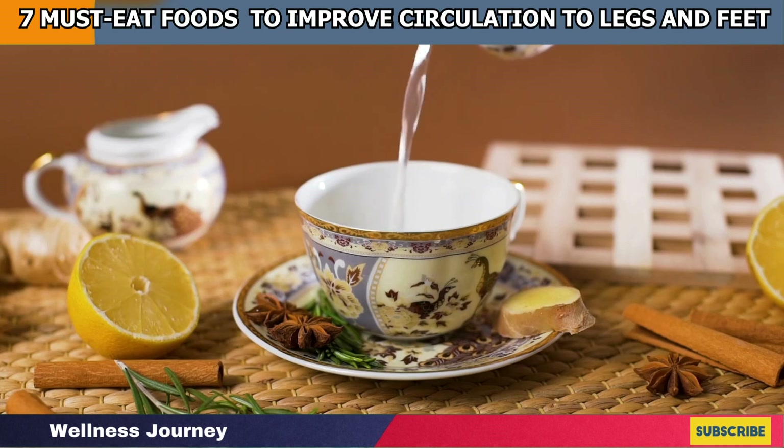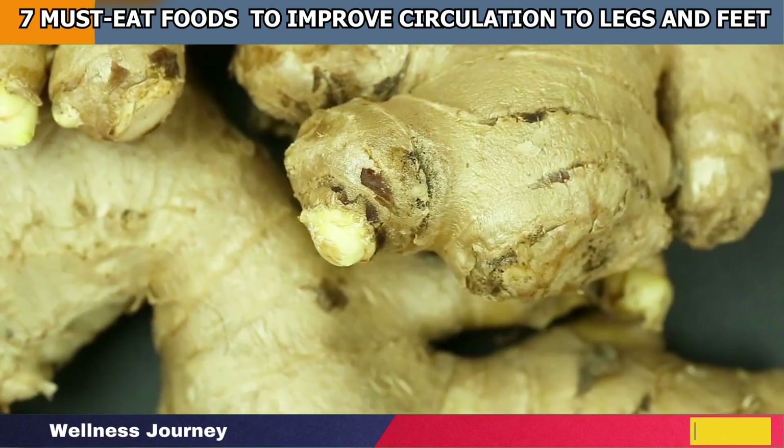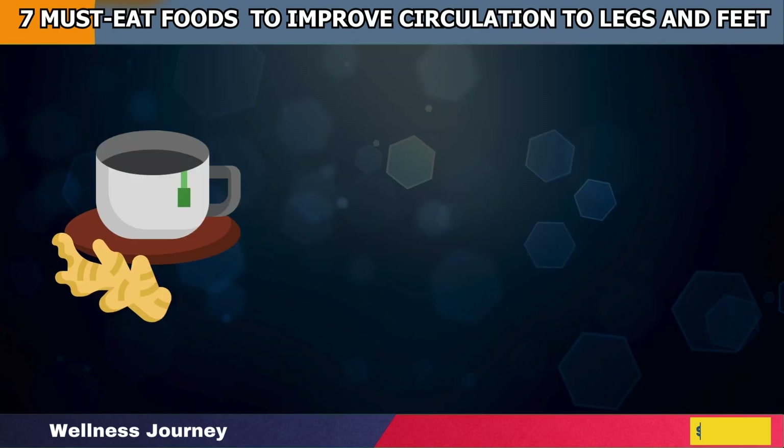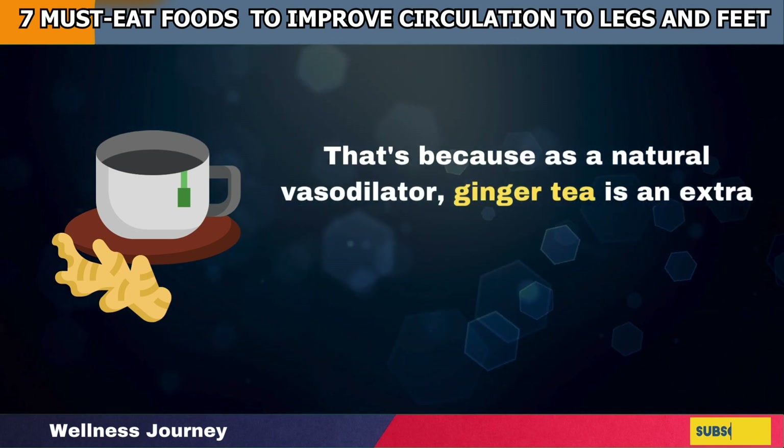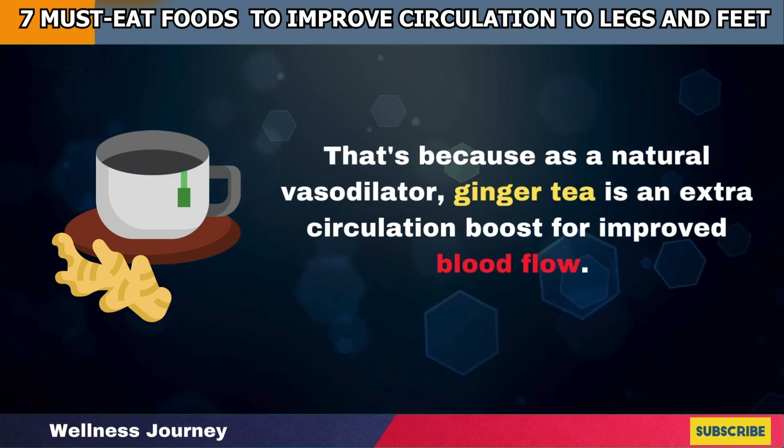If the first thing you are used to having in the morning is ginger tea, you are in luck. That's because as a natural vasodilator, ginger tea is an extra circulation boost for improved blood flow.